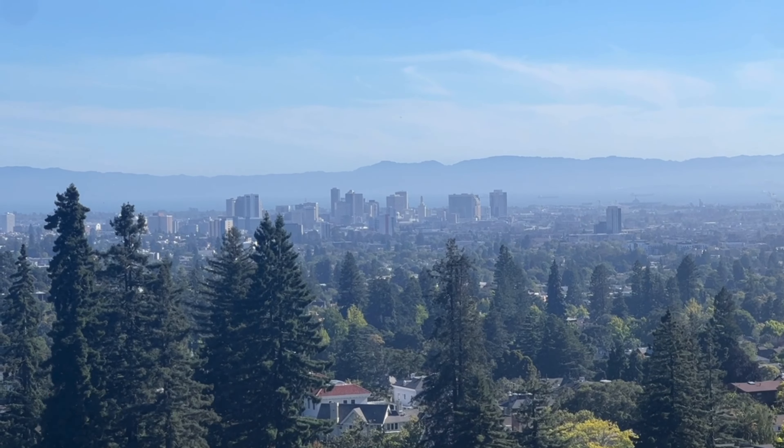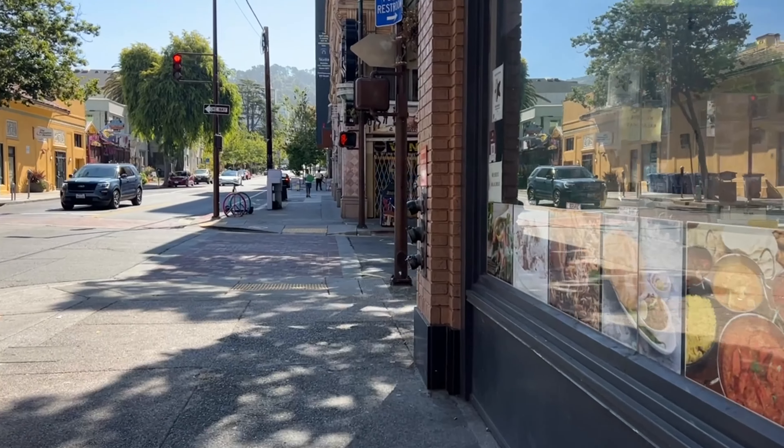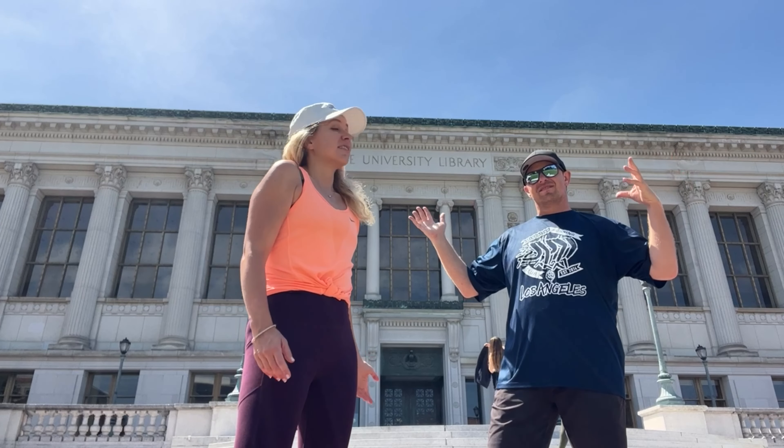Hey guys, welcome to UC Berkeley's campus. We're here exploring Berkeley, California in summertime. We're here in mid-July. There's hardly anyone here, so we have the whole place practically to ourselves. Behind us is the gorgeous library done in Greek architecture. Let's go explore.